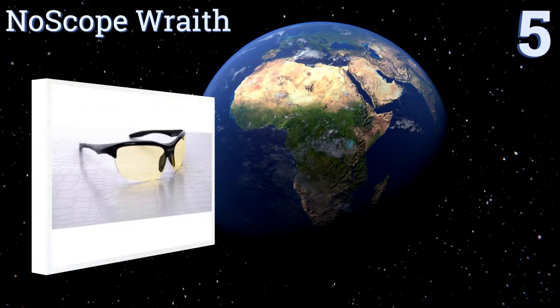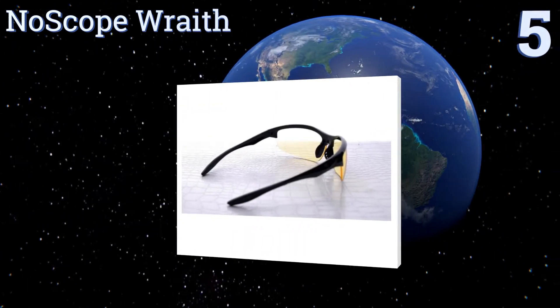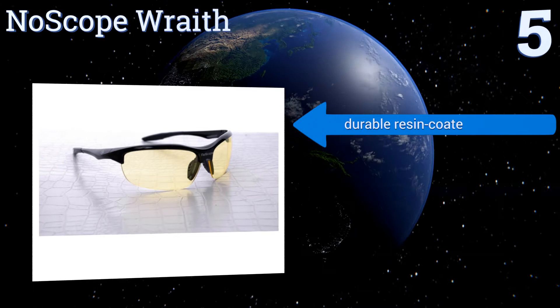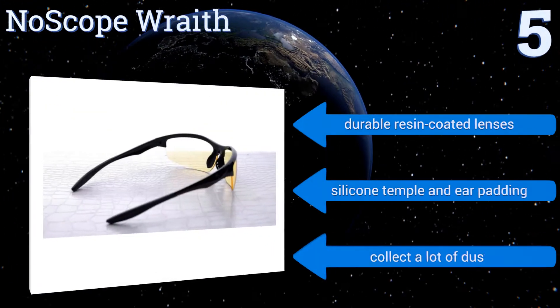Halfway up our list to number 5, a pair of No-Scope Wraith might not show up on the runway at Fashion Week next year, but they very well may turn a few heads at CES. The semi-rimless ergonomic design makes them comfortable for hours of use, and their eye coverage ensures quality protection.